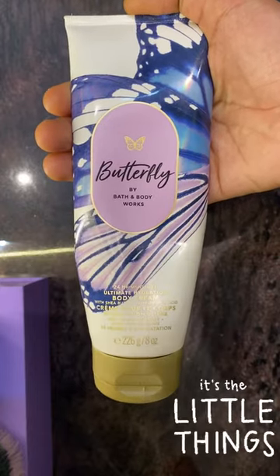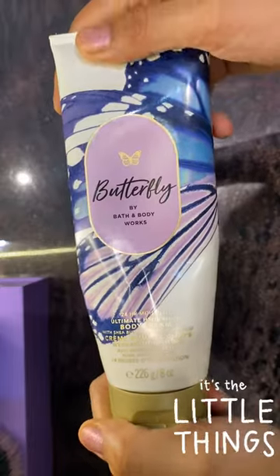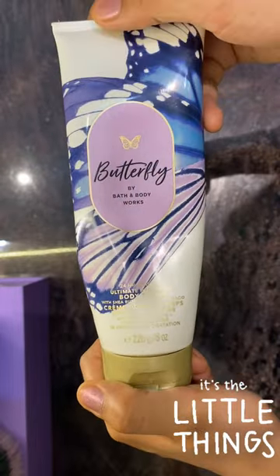Hey guys, welcome back to It's A Little Things. Today, very quickly, I'll be reviewing Butterfly Body Lotion by Bath & Body Works, which is one of my favorite brands.